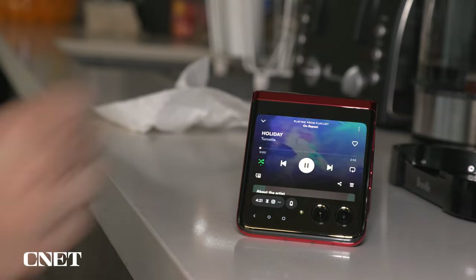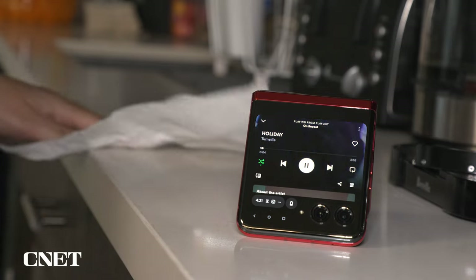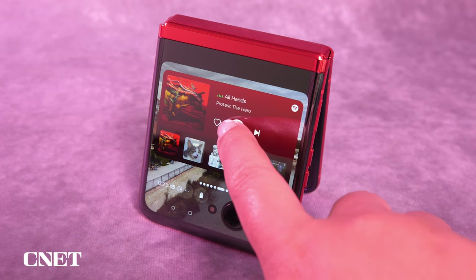One of my favorite uses for the front screen is playing Spotify. When I'm cleaning or putting dishes away, I'll prop the Razr open like a tent so that the front screen is facing outward, showing which song I'm listening to. It almost feels like a mini smart display.